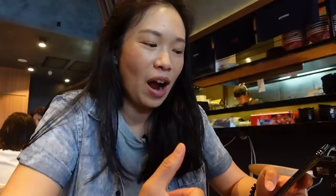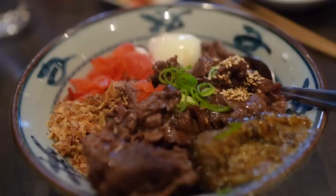So what we've ordered today: in terms of appetizers we've got edamame and sashimi taco, which has just arrived. We also got black garlic ramen, chashu ramen, a wagyu beef rice, pork katsu curry don, and also a spicy raw tuna roll.